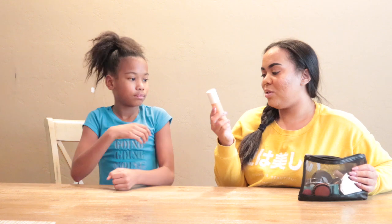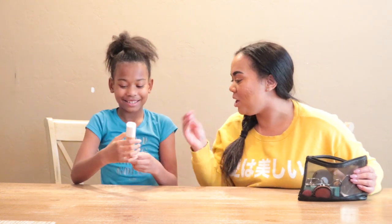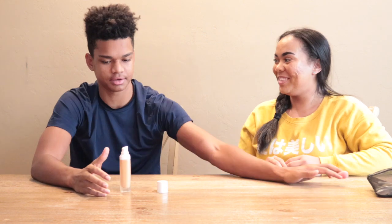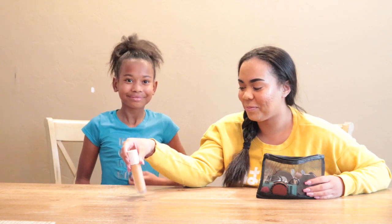We're going to start with this product right here. I want you to tell me what it is and what you use it for. You think it's for the side of your face? Which side — your forehead? What is it called? I don't know what it's called. It's bronzer? Okay, that is incorrect.